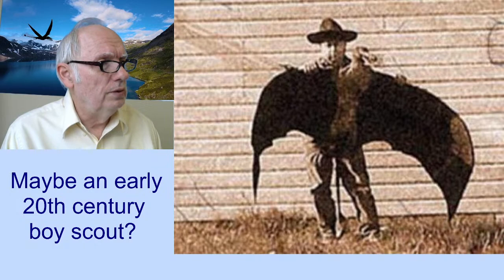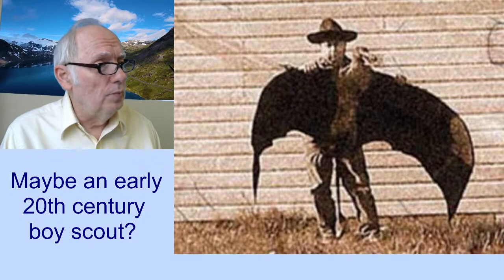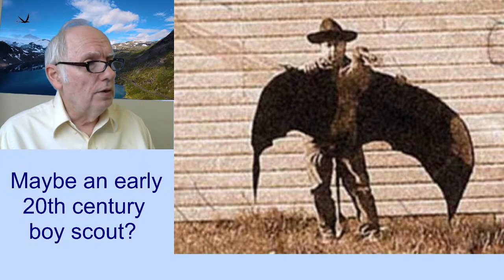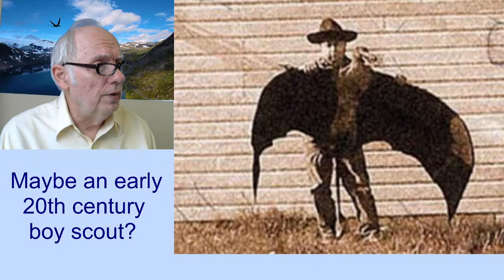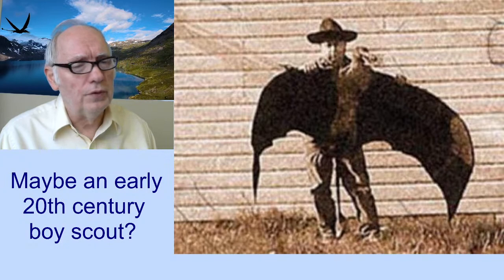I've heard something online that somebody said it's a small cowboy. No, it's not. I know that hat — it was before my time, long before I was born — but it looks to me something similar to a Boy Scout hat from the early 20th century. That is not a cowboy. It's not a small cowboy. It's a boy, a child. So what is he holding here?